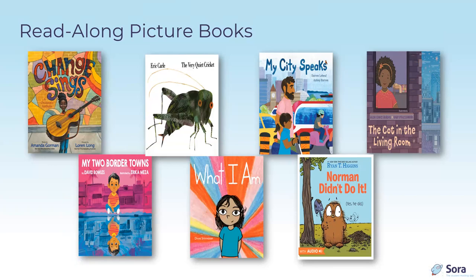My Two Border Towns by David Bowles, illustrated by Erica Mesa, is published by Penguin Random House. Every other Saturday, this father and son travel from a border town on the US side to the other side for errands, visiting cousins, and snacks. On their way back, they stop to provide food, medicines, comics, and other needed items to friends in the refugee camp — until that wonderful day when those folks too can go back and forth between the two border towns themselves.